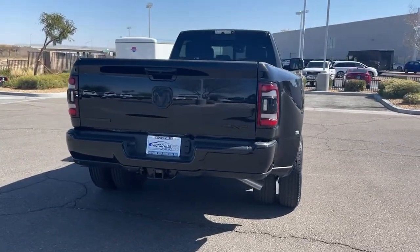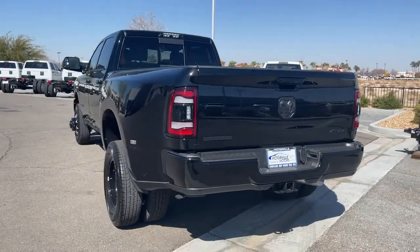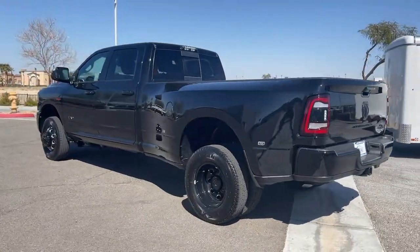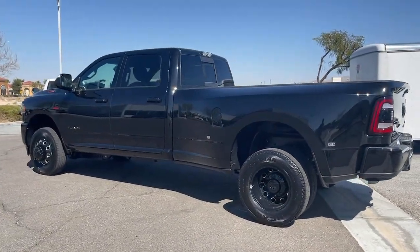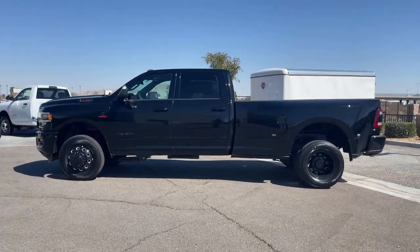These are just some of the great options this vehicle comes with: leather-wrapped steering wheel, electronic stability control, universal garage door opener, trip computer, power windows, four-wheel disc brakes, and power steering.